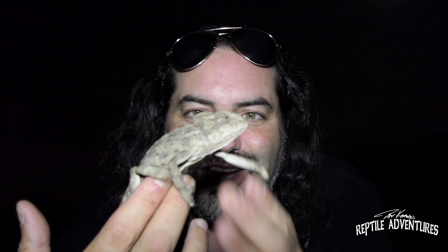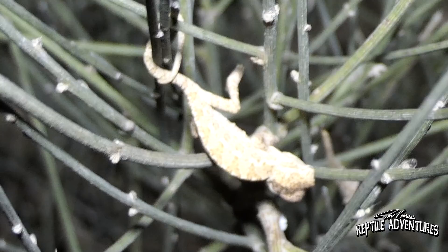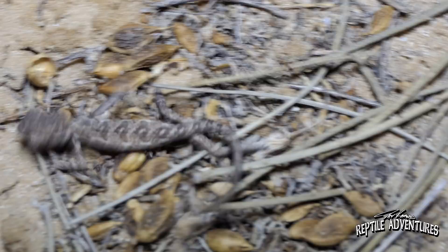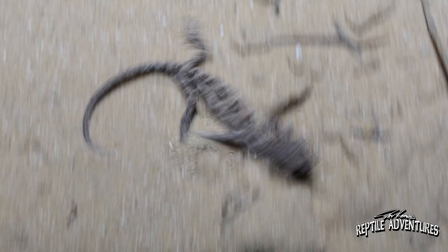Look at this little baby chameleon — there's my finger for comparison. This is the time of year that all the baby chameleons start hatching out. They sure are cute when they're babies. There's another one down here — there's a bunch of them on this tree, which means the eggs were probably laid right under this tree and all the babies are coming up on it. Here's another one crawling across the ground. This guy may have just hatched out tonight. It is so cool to be out here seeing these little baby chameleons that probably just hatched within the last day or two. This shrub is just full of little baby chameleons.